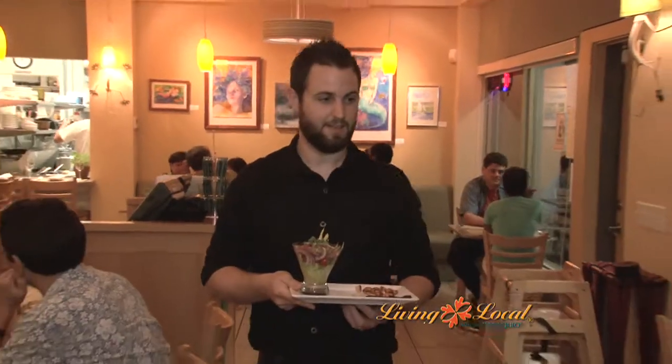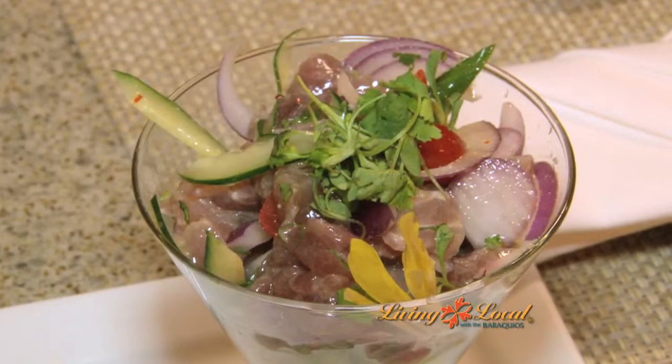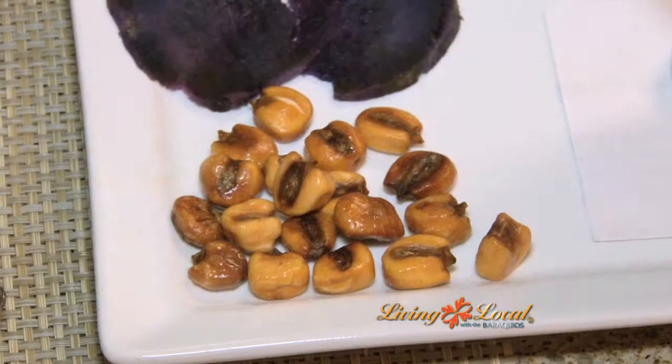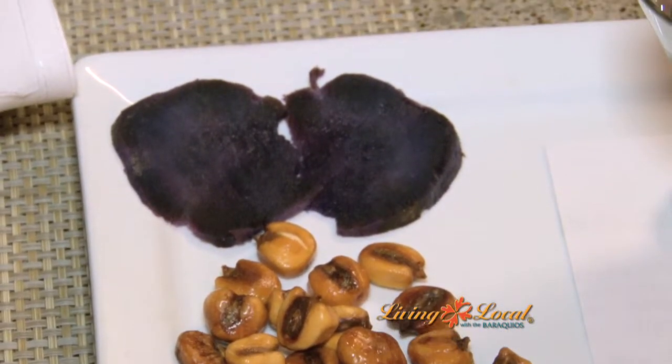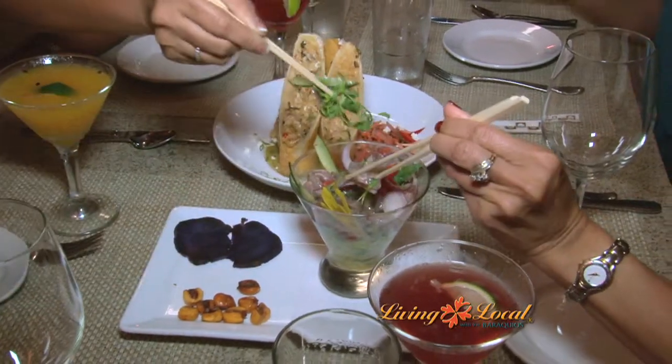One of their best sellers is their ceviche, made with sashimi-grade ahi and tossed in lime juice, cucumbers, red onions, and cilantro. It's served with fresh house-made corn nuts and Okinawan sweet potato. This was a rainbow of ingredients that was marinated perfectly.